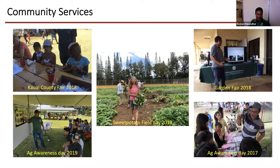Some pictures show how I'm involved with the community — at the Kauai County Fair working with little kids on building butterfly models and teaching about invasive species. There was a sweet potato field day where we talked about sweet potato varieties, reniform nematodes, and distributed sweet potato cuttings. Apart from that, I also teach GoFarm students, master gardeners, and KCC classes on request, as well as high school and middle school classes.